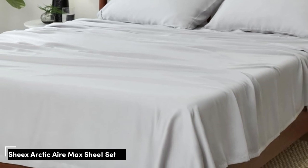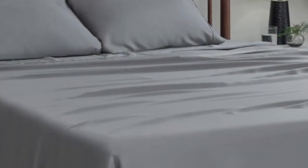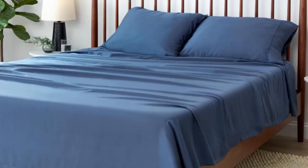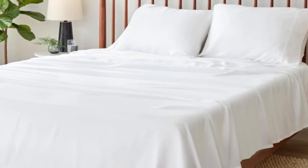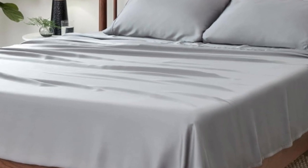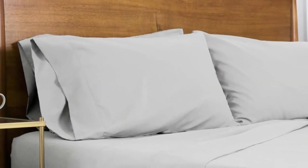Number 1: The SHEX Arctic Air Tencel Sheet Set. What we like: perfect for thick mattresses, reinforced edges, and temperature regulating. What we don't like: limited colors and sizes, and it's expensive. While Tencel sheets are naturally cooling, the SHEX Arctic Air Tencel Sheet Set gets even more cooling power from its patented SHEX Cool-X technology, which wicks away moisture and keeps your temperature down while you sleep. Made from Tencel Lyocell with a thread count of 300, the sheet set proved to be extra soft, smooth, and breathable in lab tests.